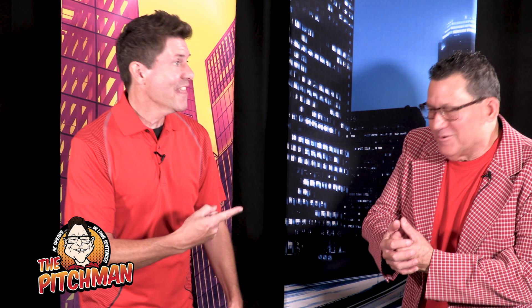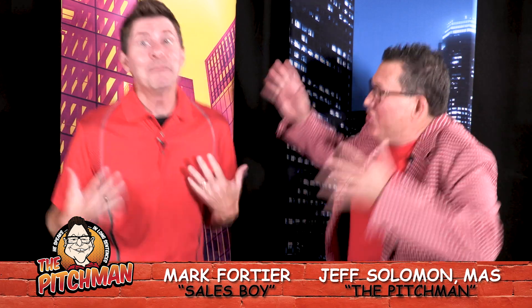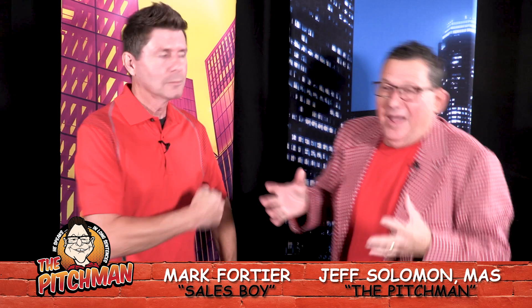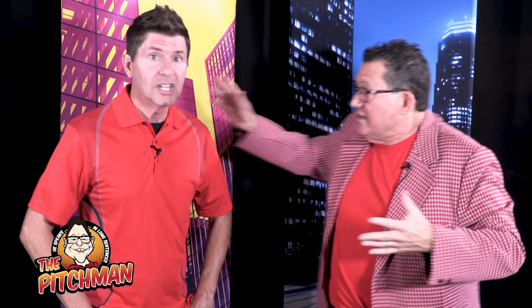Jeff Solomon: I am the pitch man, and I'm here with Mark, the sales boy. We are here to help you pitch your business. If you have a business, large or small, it's really important that you have the right tools to get the message out and to pitch your products and services. The Pitch Man Show is all about pitching you products so that you can then pitch your products and services.